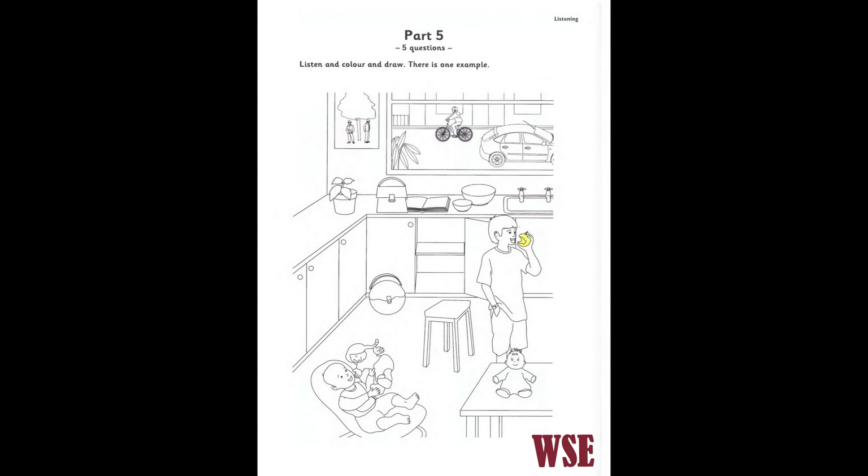Three. Now, please draw something in this kitchen. OK. What must I draw? Something easy, please. All right. Draw a bottle inside the cupboard. The cupboard with a door that's open. A bottle? OK. I'll do that now.